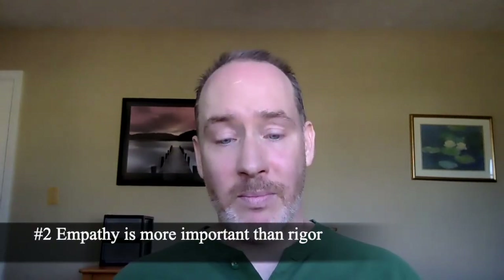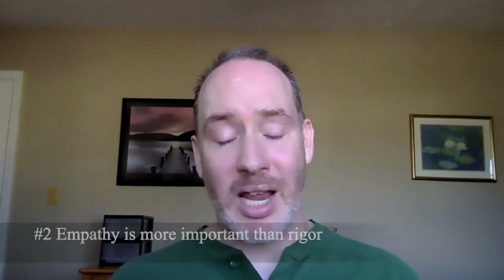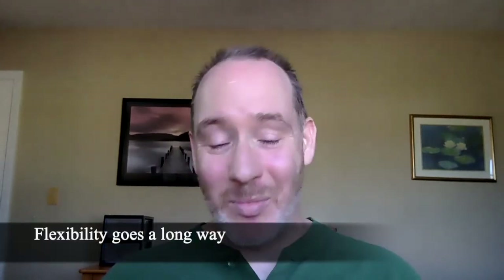Number 2: I learned that — especially this semester, but I think always in teaching — empathy is more important than rigor. This semester, more so than any other, I structured my course assignments and policies to focus on supporting my students' learning and their success. I understood that we were facing unprecedented challenges, and I offered more opportunities to pass in work late, to meet my students where they are, to work with them on assignments, and to give them more latitude than I ever have before. And this has made me a better teacher. I'm really excited to have learned the lesson that empathy is more important than rigor, and this is one I'm going to keep with me.